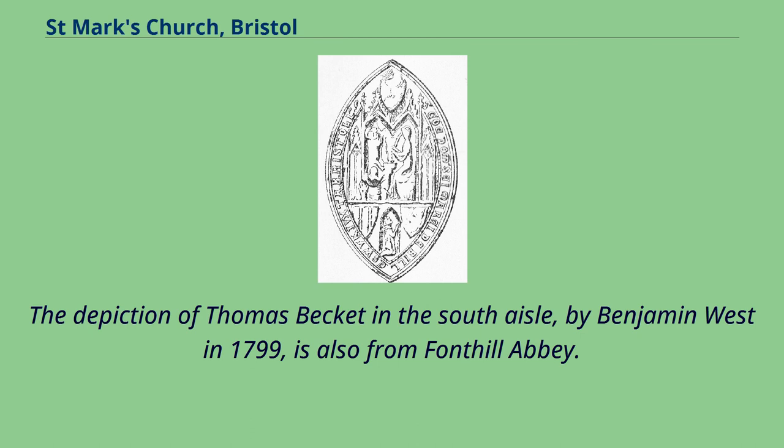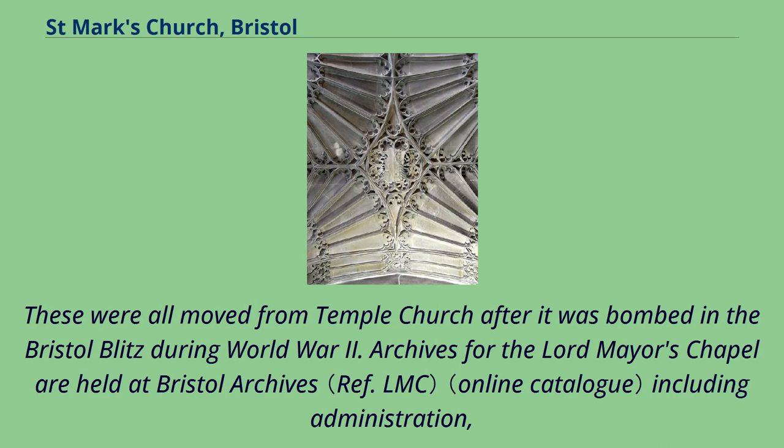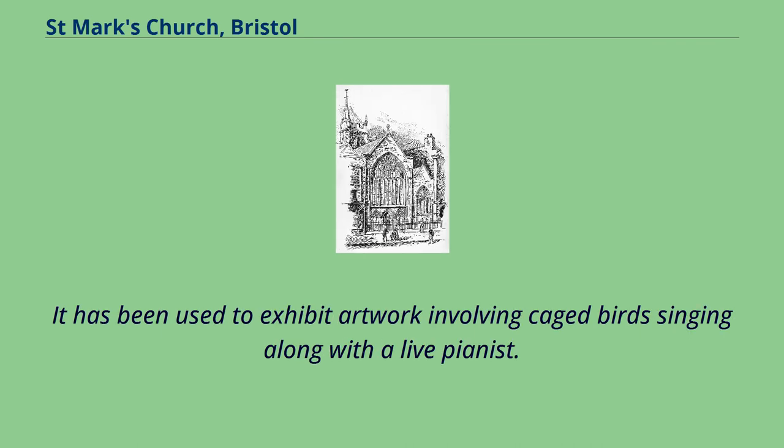The church contains some fine Baroque wrought iron by the Bristol blacksmith William Edney. These consist of a sword rest of 1702 and the screen and gate for the South Aisle Chapel, which date to 1726. These were all moved from Temple Church after it was bombed in the Bristol Blitz during World War II. Archives for the Lord Mayor's Chapel are held at Bristol Archives including administration, finance, building alterations, music, and service registers. The church is open regularly for visitors and worship. It has been used to exhibit artwork involving caged birds singing along with a live pianist.